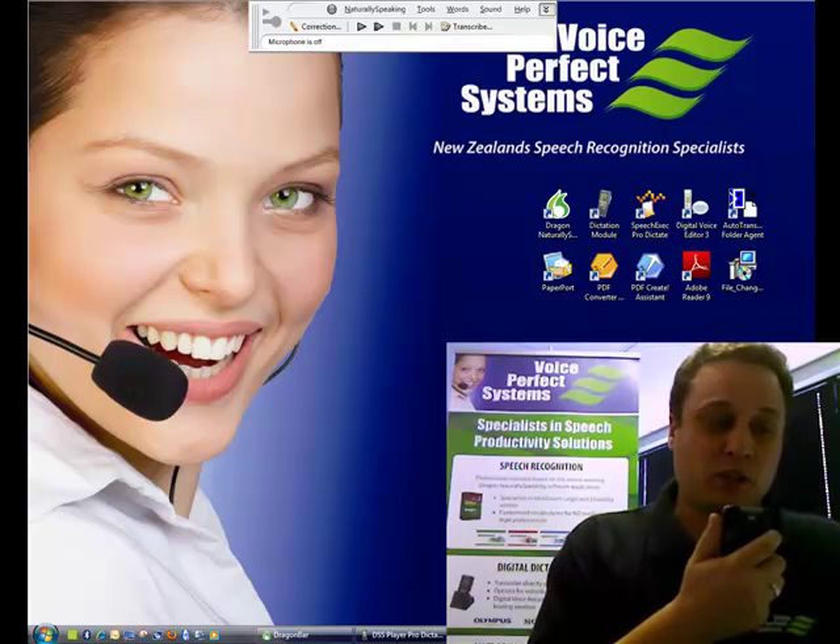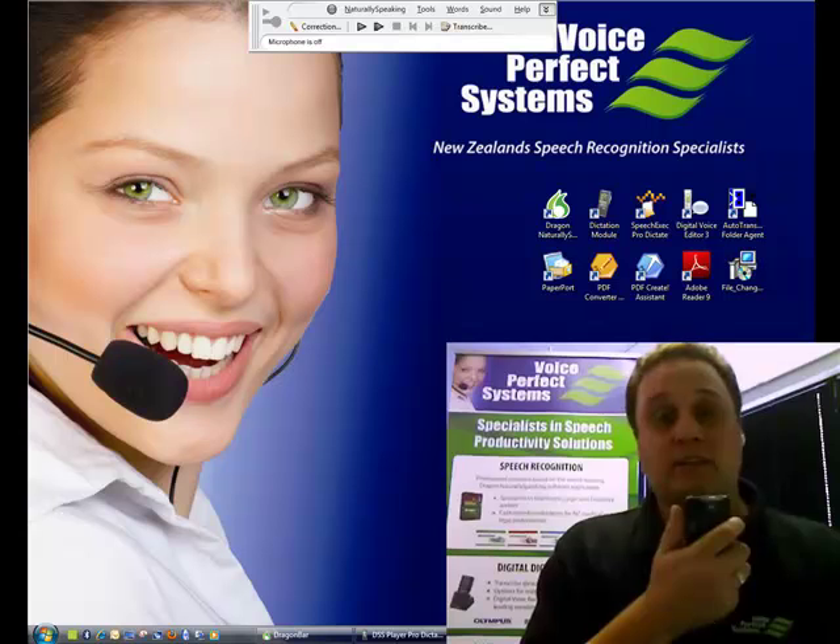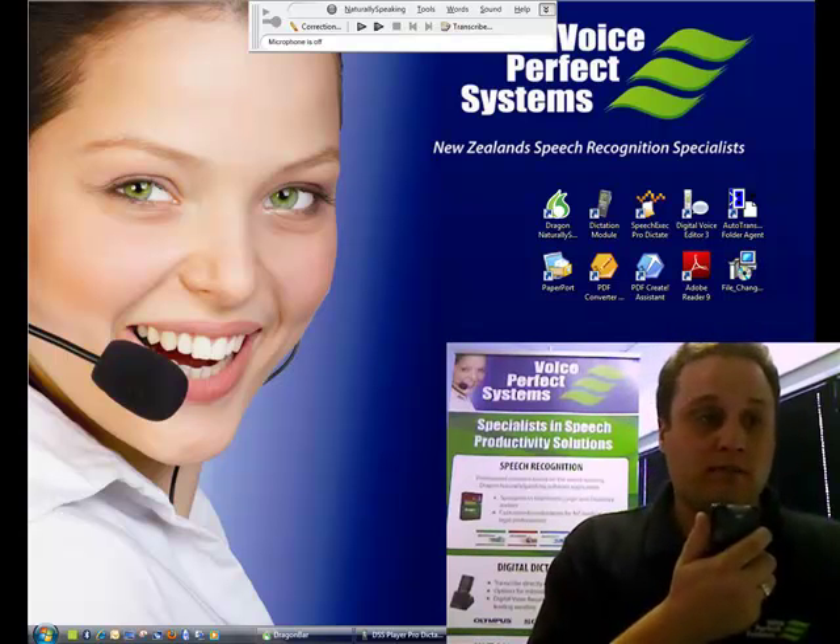This will then be transferred by USB port and transcribed by Dragon NaturallySpeaking into my word documents quickly and efficiently. Full stop, new paragraph. My work should be transcribed onto the screen and into my documents and email messages accurately and at a good speed.